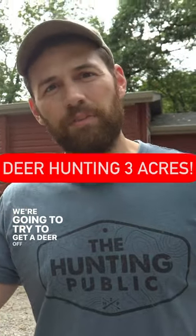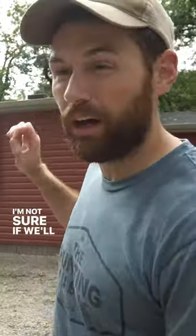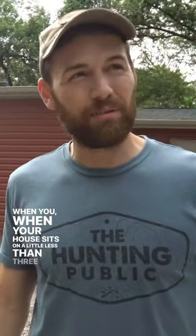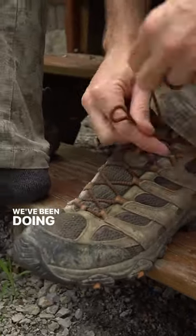We're going to try to get a deer off the property this year. I'm not sure if we'll hunt them off the roof or off the deck, but I'm going right out of the window in there — the bedroom window. When your house sits on a little less than three acres, you pretty much have to hunt from the house. We're going to check those cameras and see what's on them.